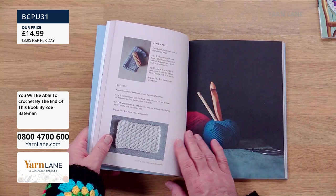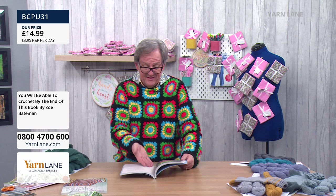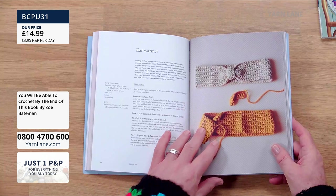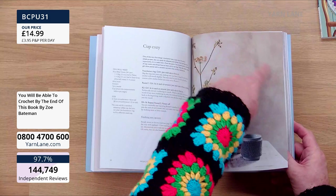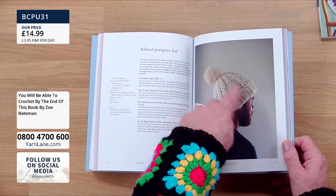Remember — if you've already checked out on Sewing Street earlier today, your P&P is already paid. You don't pay another P&P. If you bought the early birds at eight o'clock for £4, and you're buying this, you only pay one P&P. The projects in the book include ear warmers, cup cosies — very contemporary Scandi feel — a ribbed pom-pom scarf, a glasses case, gadget case, and washcloth.